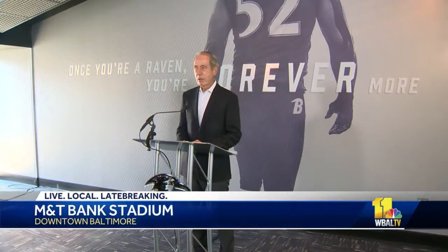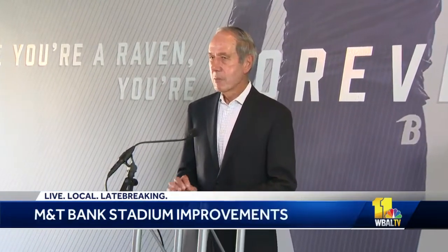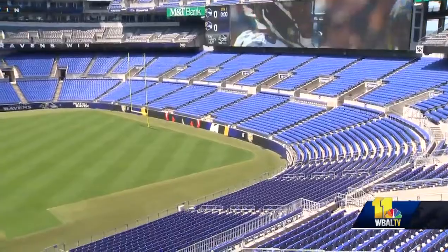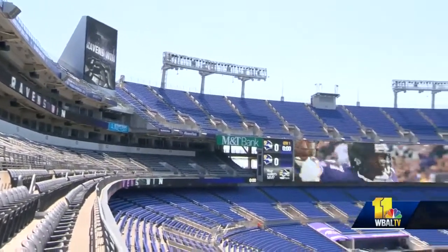We've finally completed our three-year, $120 million renovation of M&T Bank Stadium. It's an exciting time for us. I'm sure the fans are going to enjoy it. Ravens president Dick Cass makes it official Monday — a three-year journey to improve various parts of M&T Bank Stadium is finally over. The self-funded project was divided into three phases.